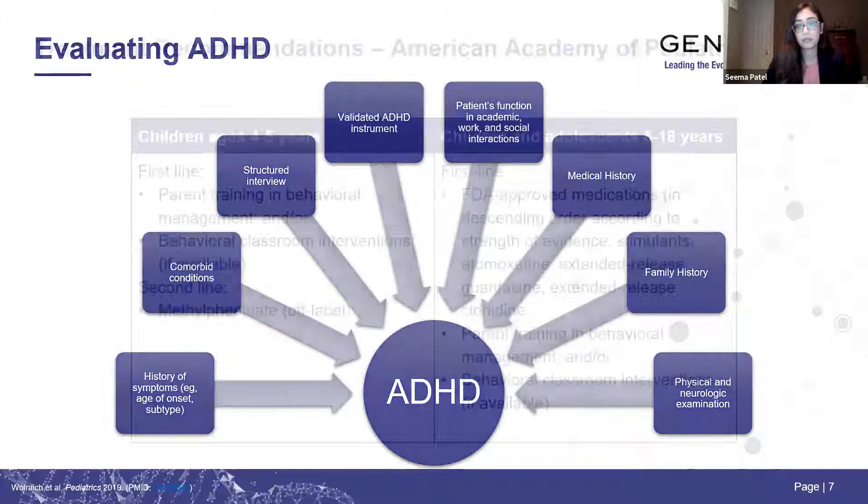After confirming a diagnosis of ADHD, we have to have a discussion about a treatment plan. The most recently updated guidelines come from the American Academy of Pediatrics, published in 2019. For children ages four to five, first-line treatment is behavioral management and behavioral classroom interventions. If symptoms persist or are severe, they recommend methylphenidate as a second-line off-label choice. Adderall is the only medication approved for under six years of age, but the authors felt the supporting data was not adequate enough to include it as an option for this preschool age group.